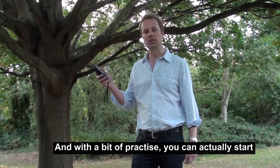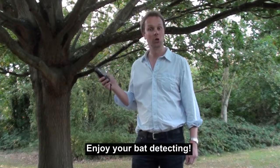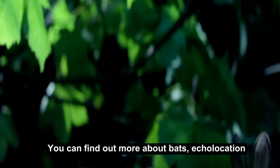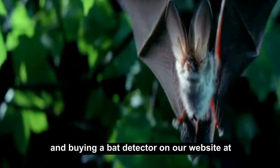With a bit of practice you can actually start to distinguish the different species using the bat detectors. Enjoy your bat detecting. You can find out more about bats, echolocation, and buying a bat detector on our website at bats.org.uk.